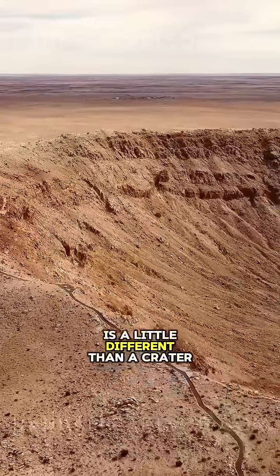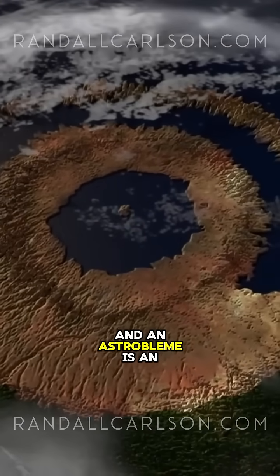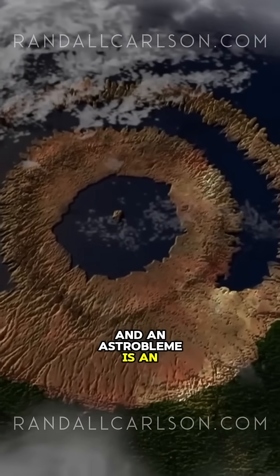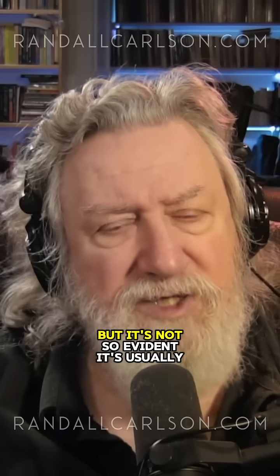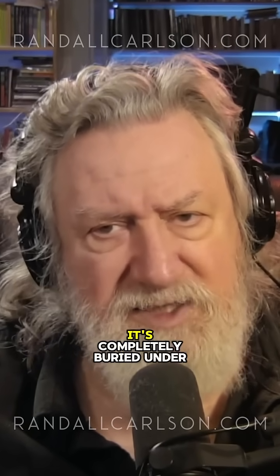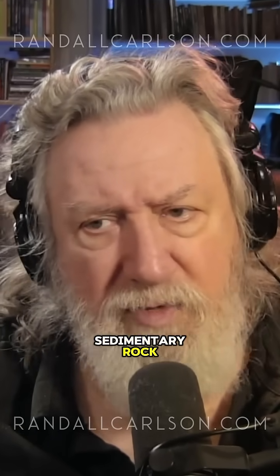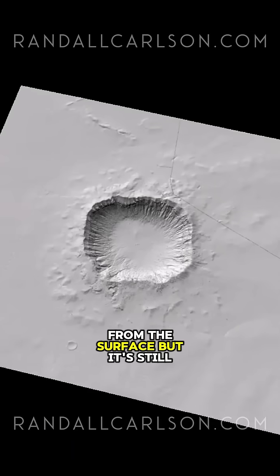An astrobleme is a little different than a crater. It means star wound. An astrobleme is an impression in the landscape — the planetary landscape — made by an actual impact. But it's not so evident. It's usually highly eroded. Sometimes it's completely buried under sedimentary rock or other depositional material, and so it's not really visible too much from the surface, but it's still there.